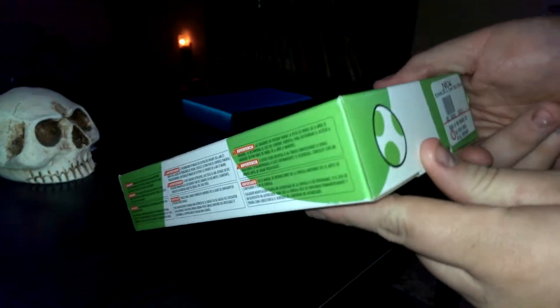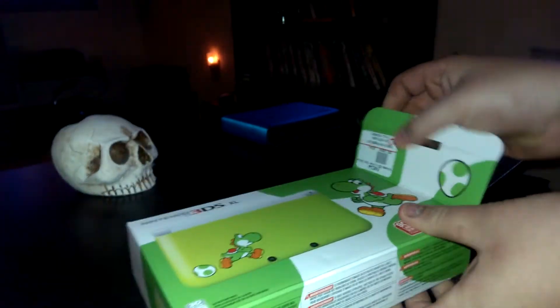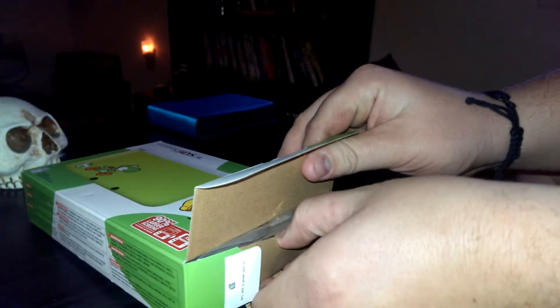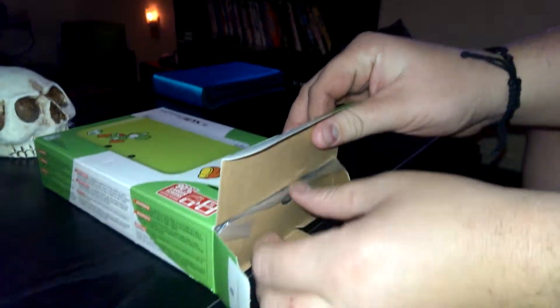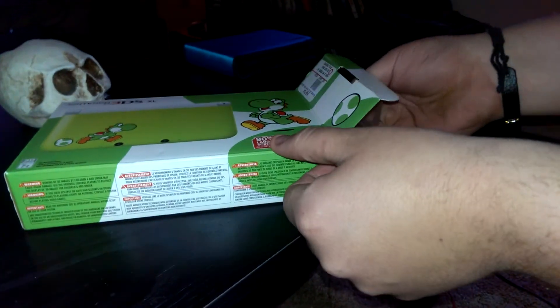So we're gonna crack right into this. I've been bugging Lillian all week about this thing, since its release, because these things are going to be pretty hard to find after a while. I'm going to try and keep the packaging as mint as I can.